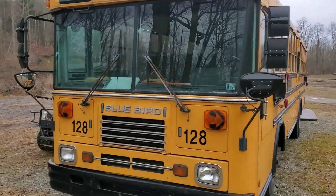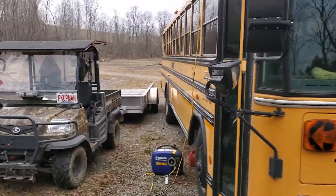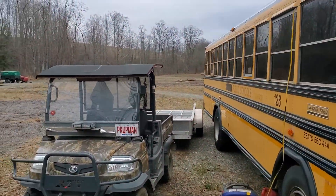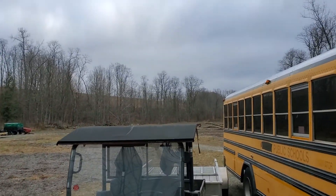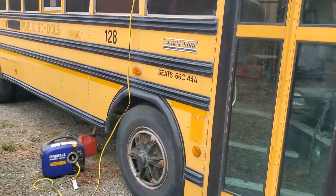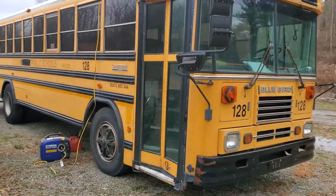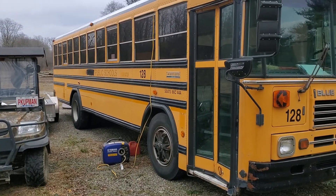Gonna tear it apart, make a camper out of it, and probably put it over by our little waterfall and campsite. It's a '99 Bluebird, 5.9 Cummins, Allison transmission — drove it home.